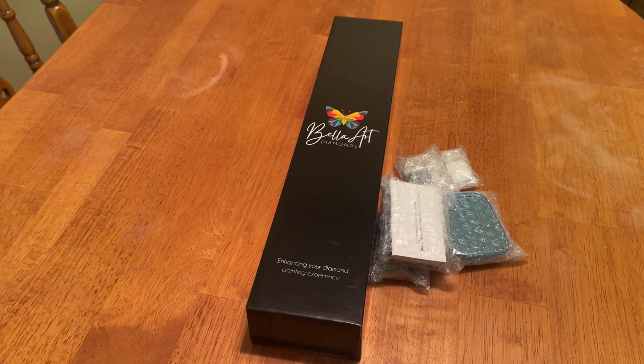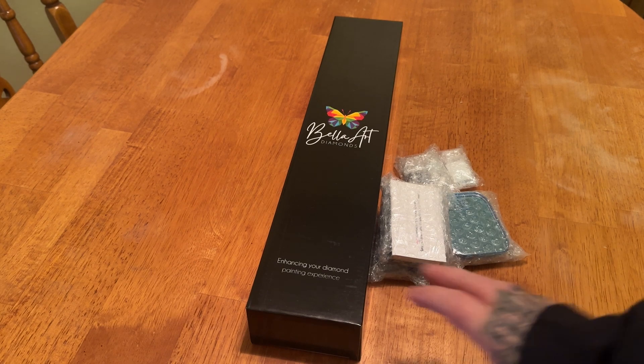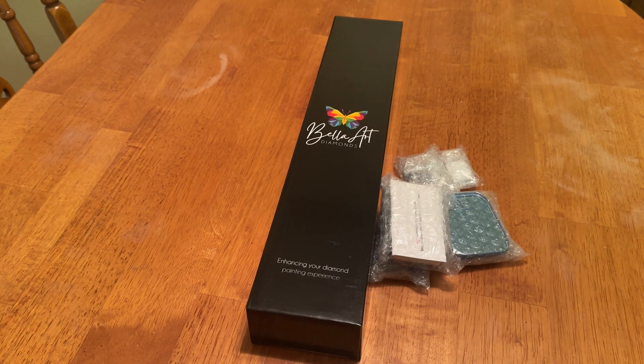Some of these releases, if not all, will be up for sale on January 6th. So gather all that Christmas money, all that holiday money, Hanukkah, save it all, and go get you a kit from Bella Art Diamonds. This particular kit hopefully should be available on the 6th as well.